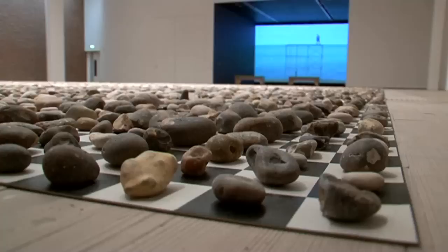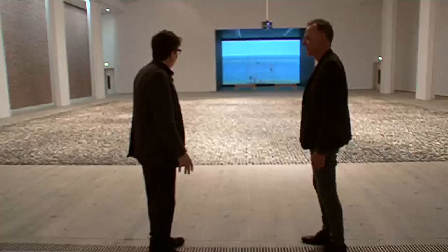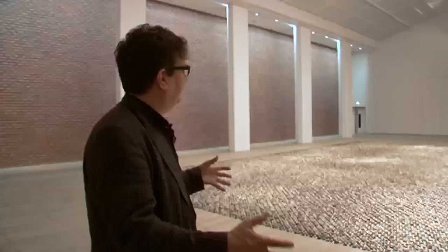Wow. So this all has got one title. Yeah, the show is called SITE, S-I-T-E. It's a bit of a hoary old term in contemporary art — site specific — but I wanted to address this place in that way. It's such a spectacular space.